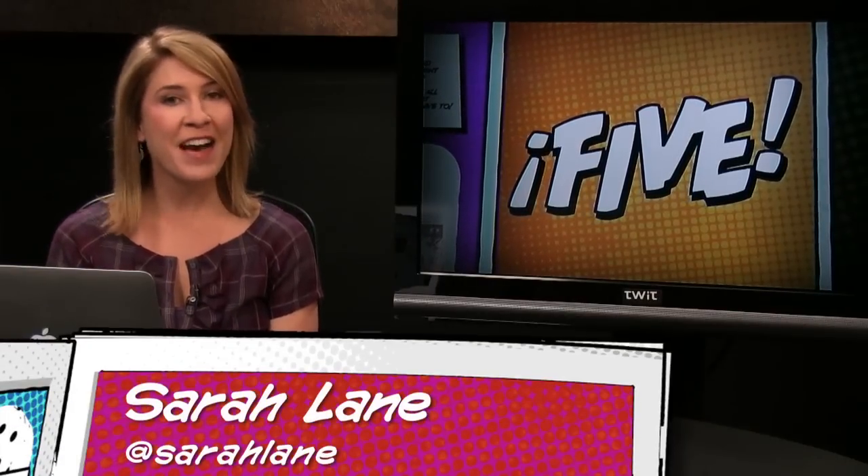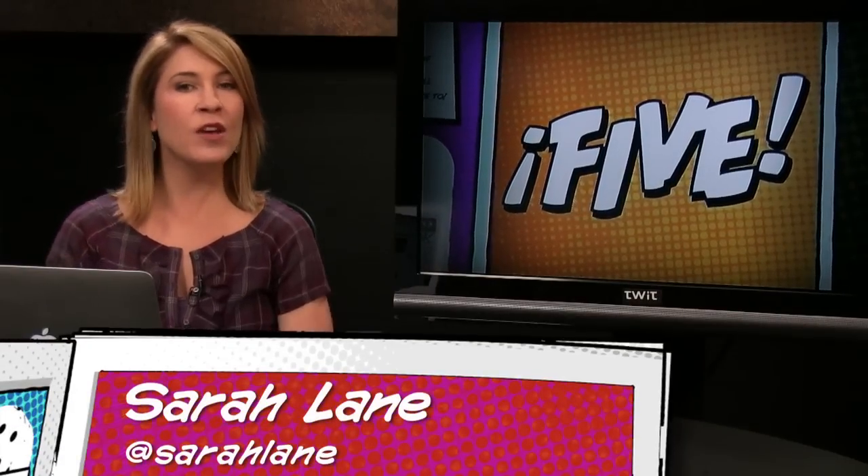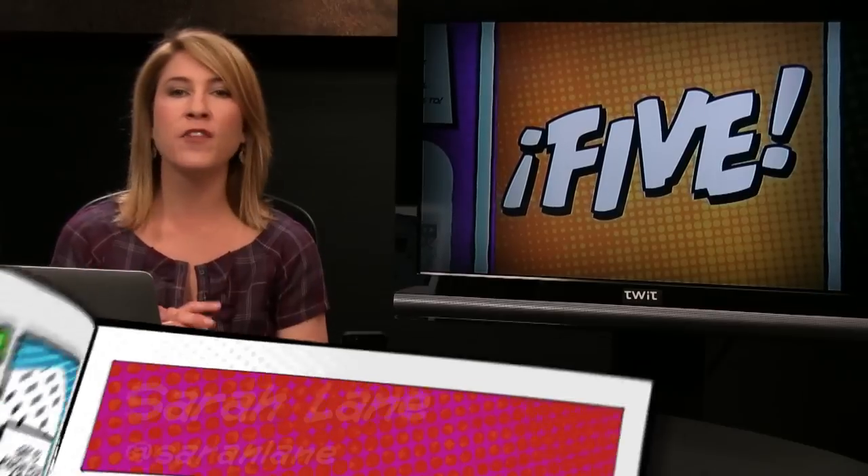Hey everybody, I'm Sarah Lane and welcome to the newest episode of i5 for the iPhone. This show is for us, the iPhone fanatics. If you're watching for the first time, welcome to the i5 army — I think you'll like it here. Every week we cover i5 topics from the must-have apps to the news you need to know.